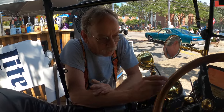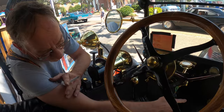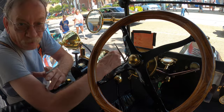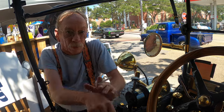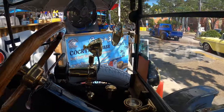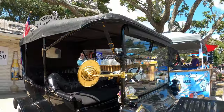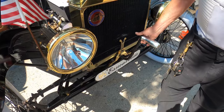You have to retard the spark, open the throttle a little bit, turn the key on, and then there's no electric starter - it's hand cranked. You have to crank it like an antique car. There's no electric starter on this one.